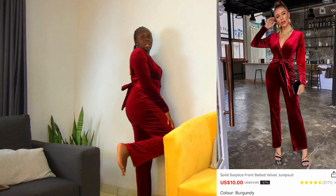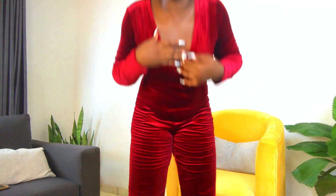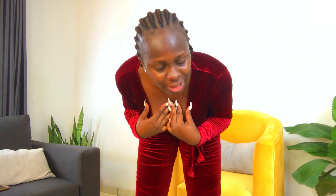The next item is this velvet jumpsuit. It feels really comfortable — it's really long and very breathable. I might need to use a pin or wear a tube inside. It comes in different colors but I chose this color because I knew it would suit my skin tone.